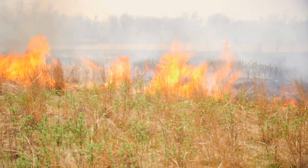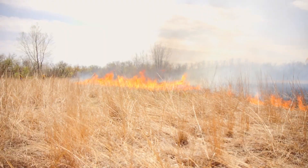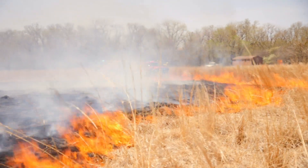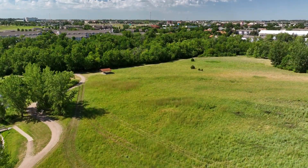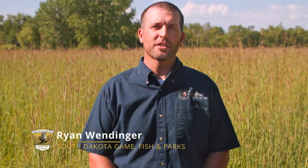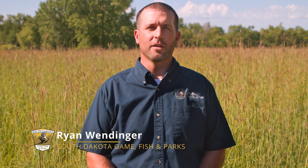Fire has historically had a place here in the prairies of South Dakota. These fires encourage the growth of native grasses and forbs and keep our grassland ecosystems healthy. With urbanization and the encroachment of agriculture into South Dakota, natural occurring fires have become less frequent on the prairie, affecting its ecology.